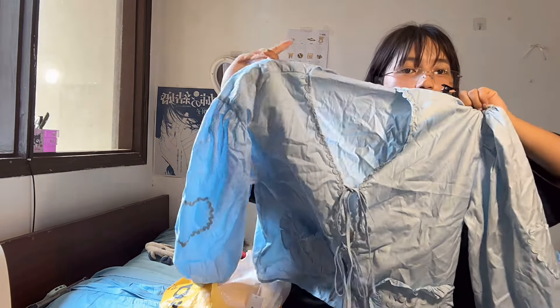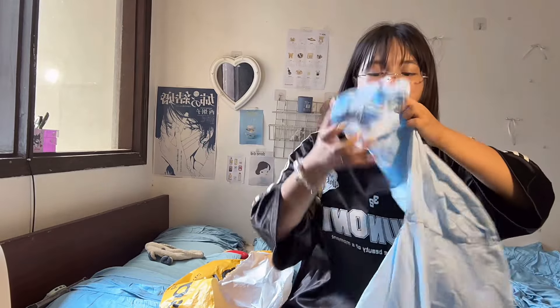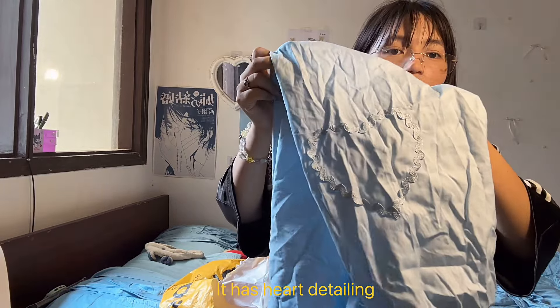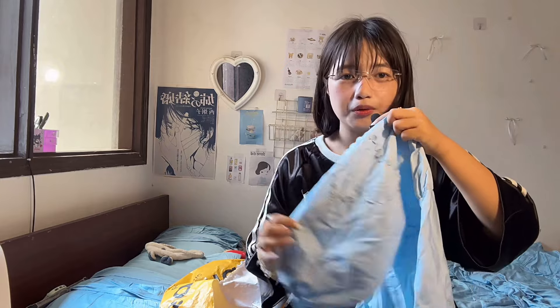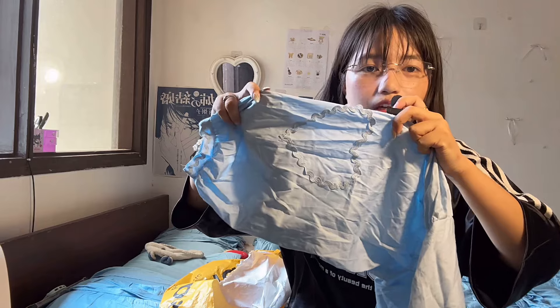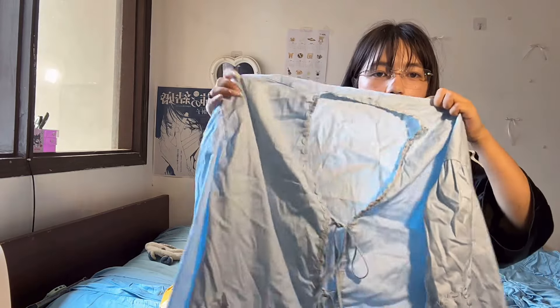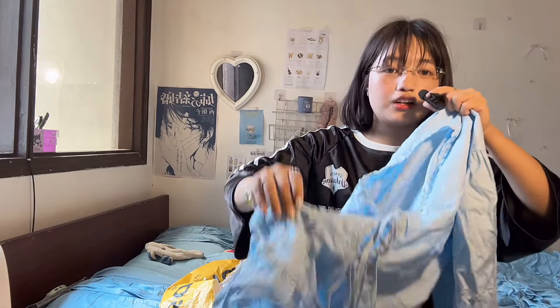This is the last top for today's haul. Let me show you the details — it's a shrug with eyelet detailing and laces on the collar. The detailing of the whole shrug is so pretty, and it also has pockets.